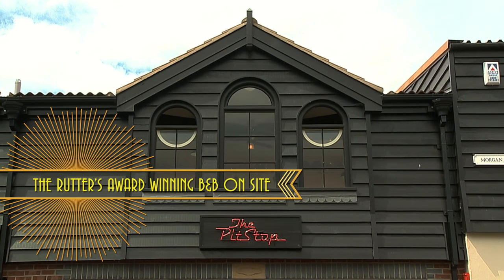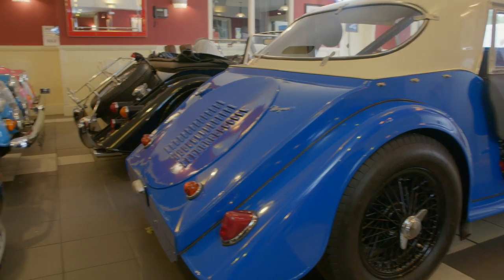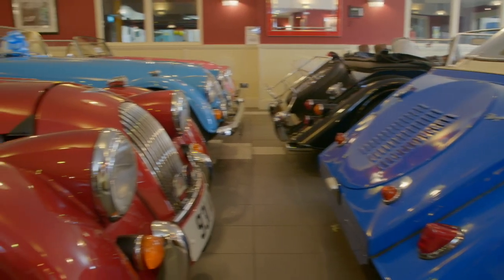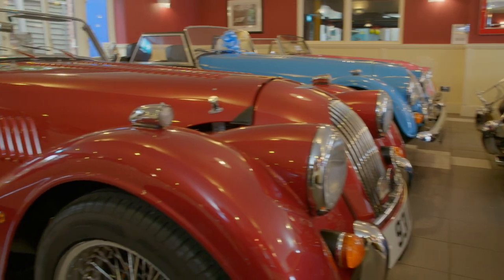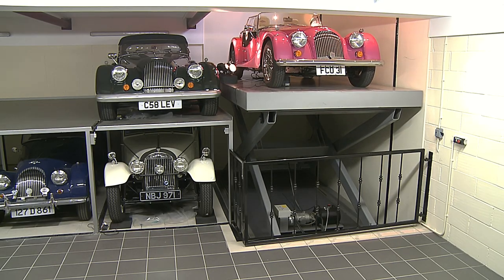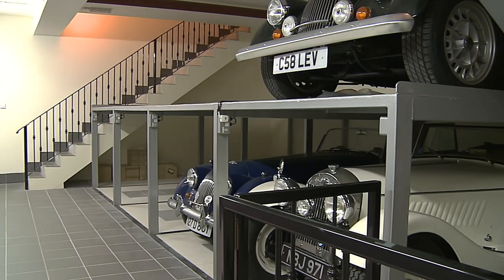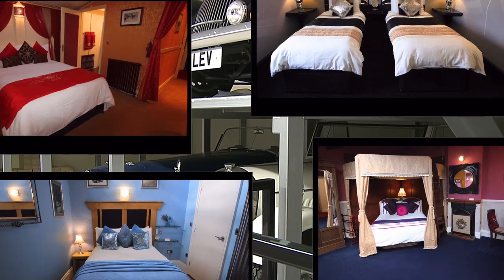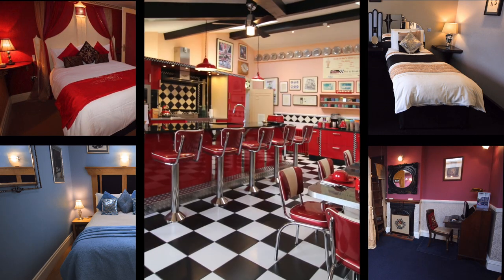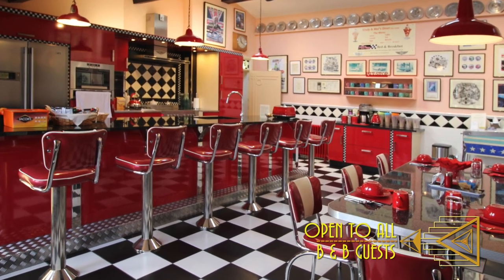The pit stop building was completed eight years ago and we have a showroom which has a 10 car facility. We have underground storage for 19 cars. And up above we have four bedrooms with an American Diner kitchen, and we are AA Four Star Gold rated.